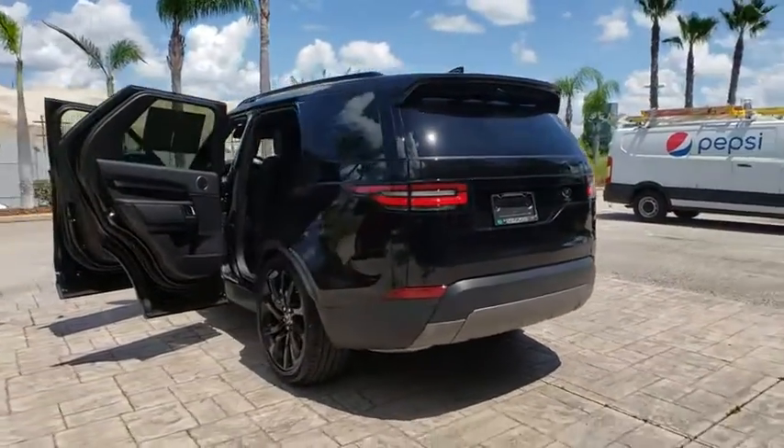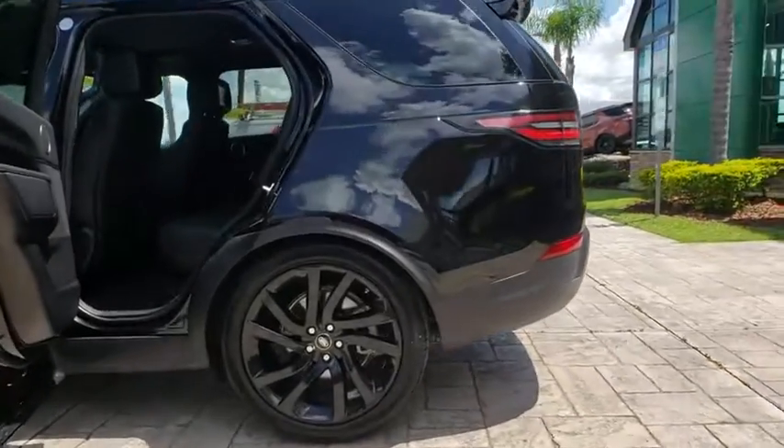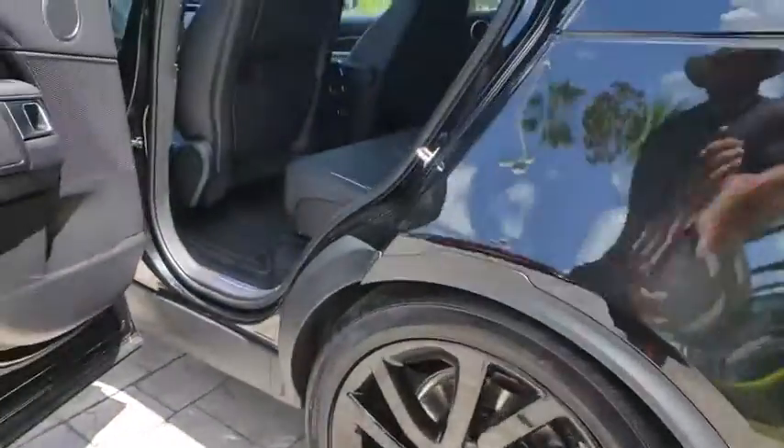Anti-lock braking system, traction control, stability control, remote engine start, keyless entry, power liftgate, navigation system, steering wheel audio control.